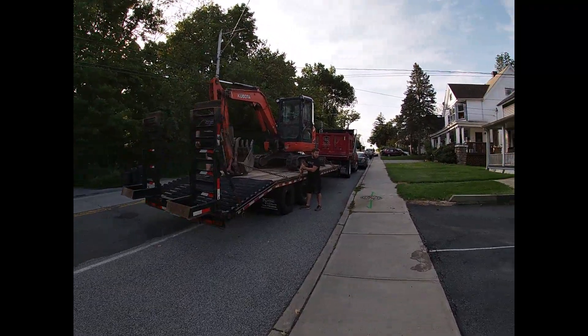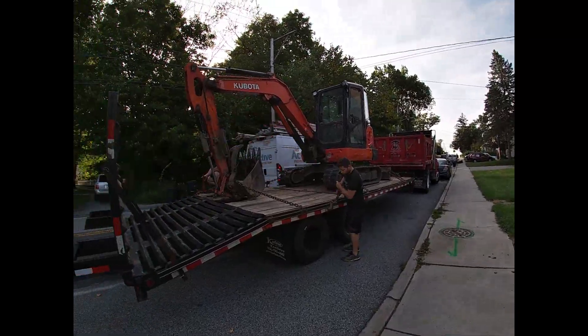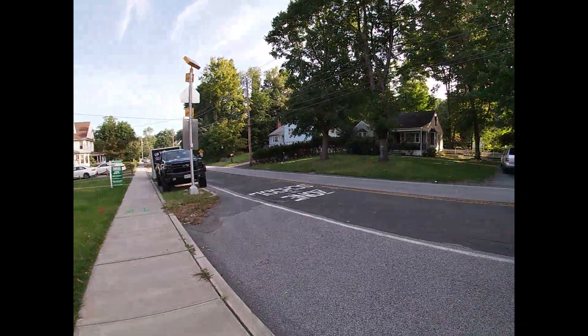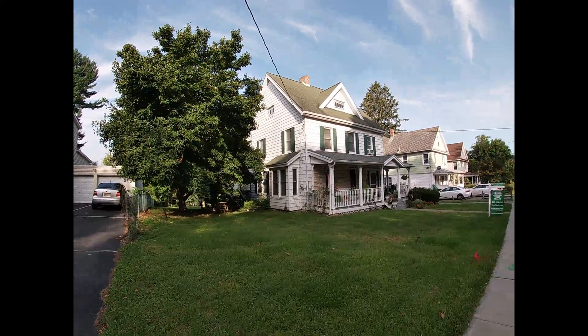Good morning all. Monday morning. We are here in Monroe, New York. It's a 1890 home.